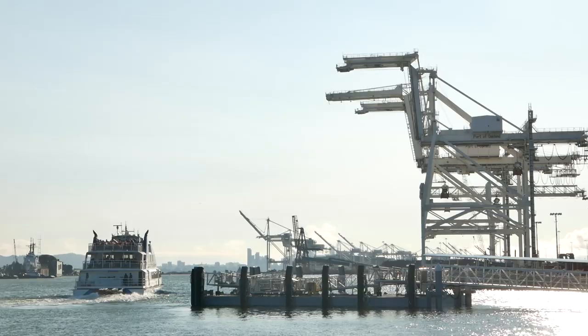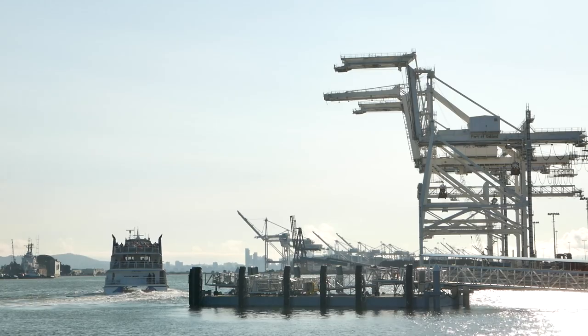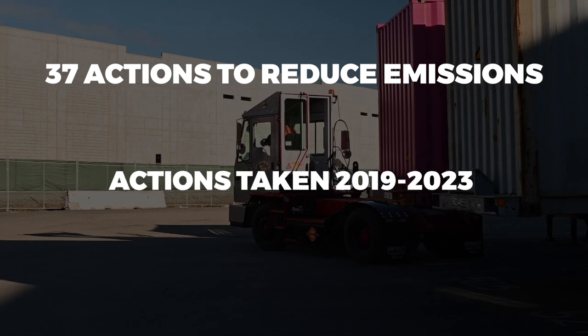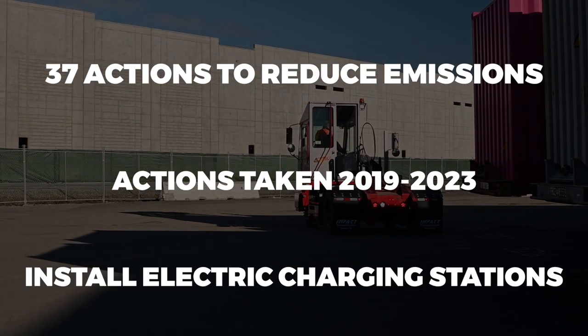We have strategies in fuel, equipment, infrastructure, and partnerships. The port has identified 37 actions to take in the next five years on its way to zero emissions, including installing electric charging stations for some of its tenants.